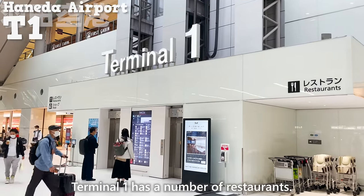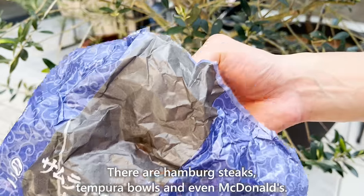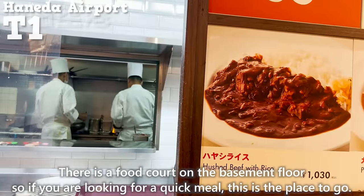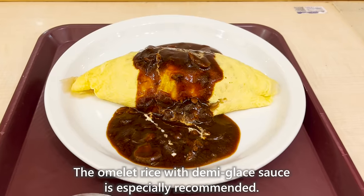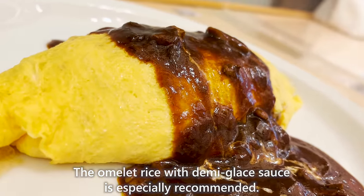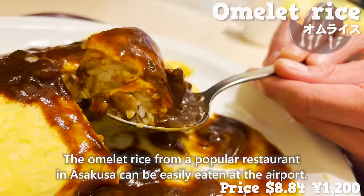Terminal 1 has a number of restaurants including hamburg steaks, tempura bowls, and even McDonald's. There is a food court on the basement floor — a great spot for a quick meal. The omelet rice with Demiglas sauce is especially recommended. The omelet rice from a popular restaurant in Asakusa can be easily enjoyed right at the airport.